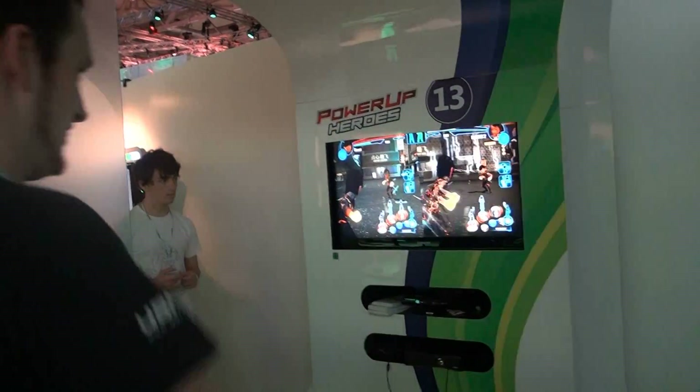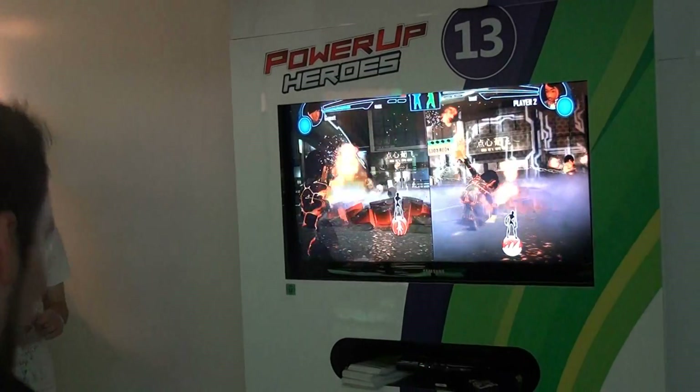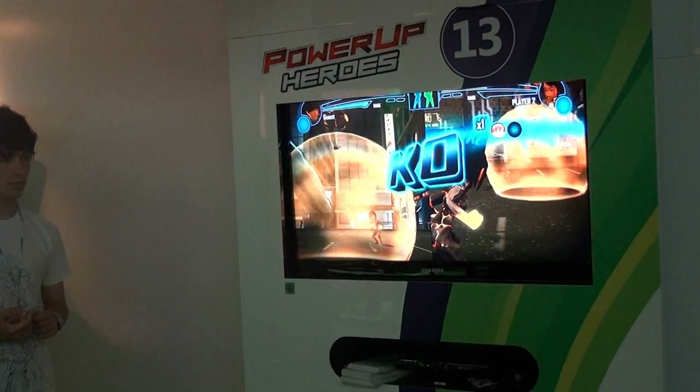Soviel von mir, ich bin jetzt noch ein bisschen weiter Videoschnippeln, die Arbeit ruft. Euch wünsche ich noch viel Spaß, schönen Tag noch und haut rein!